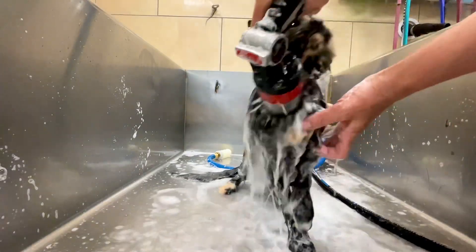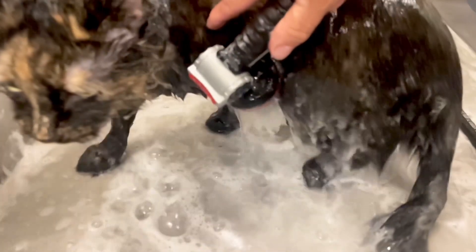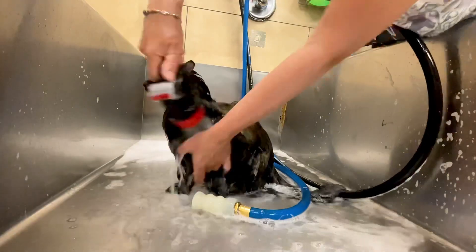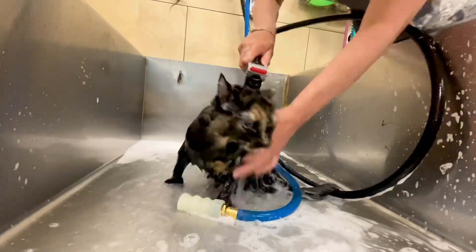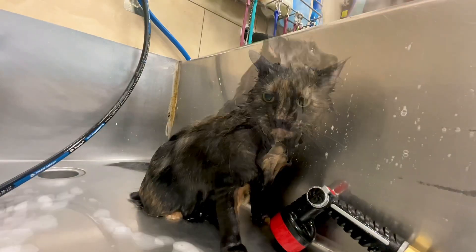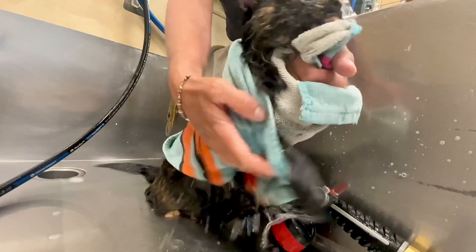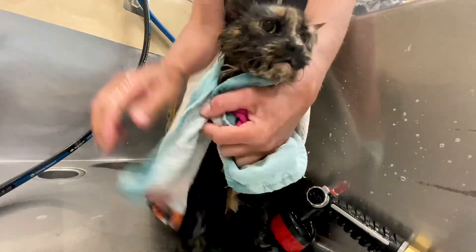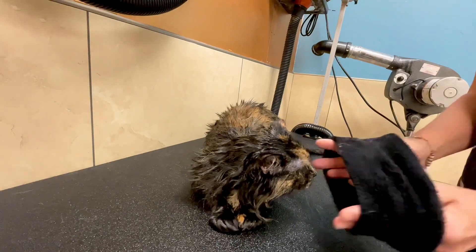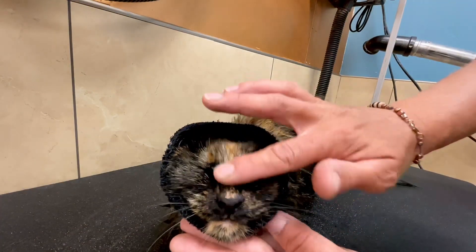After rinsing her thoroughly, I'm going to towel dry her off and then use my high velocity dryer to get her dry. Even though she behaves, she still looks pissed off. I'm going to use a happy hoodie on her to help her keep calm during this whole drying process.